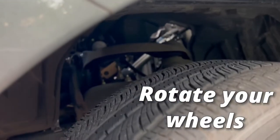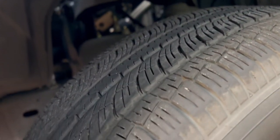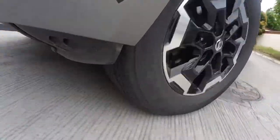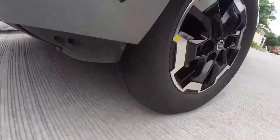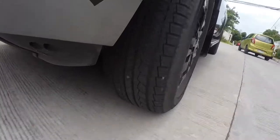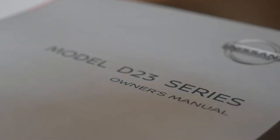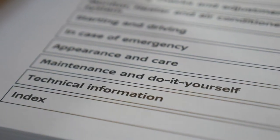Rotate your wheels. The drive wheels of your vehicle will typically wear out faster. To get even wear from both your front and rear tires, rotate them every so often — meaning move your front wheels to the rear and your rear wheels to the front. Note that wheels with tire pressure monitoring systems may require extra steps and attention. Check your owner's manual for details.